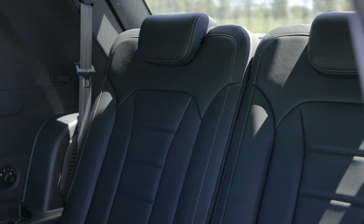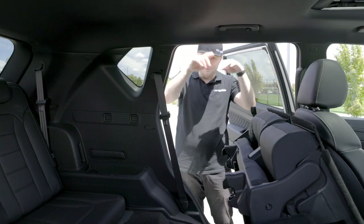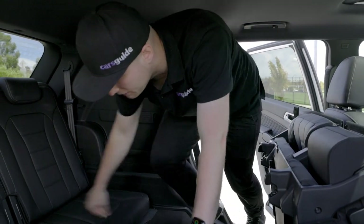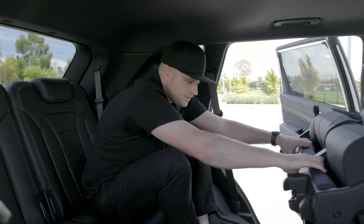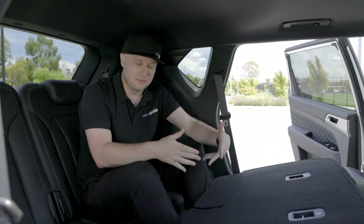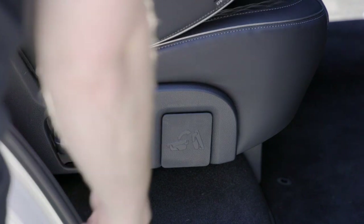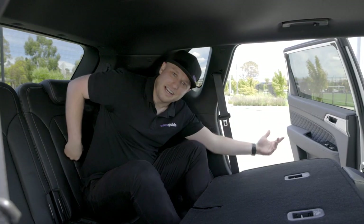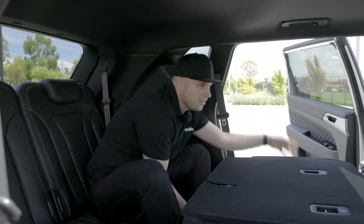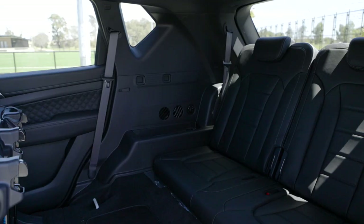Accessing the third row is actually fairly easy — the second row tumbles forward, and combined with the large door opening, leaves plenty of room to slide in. The problem is getting out: you can fold down the second row with a pull tab, but to get it to tumble forward again so you can exit, you need to reach that latch again, which is difficult. You can manage with longer arms, but more often than not you'll need assistance getting out of the third row.